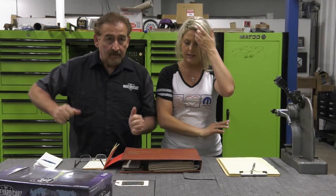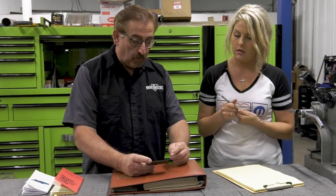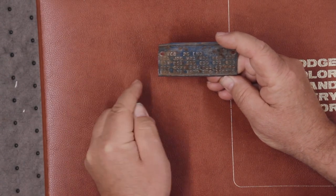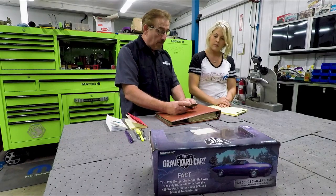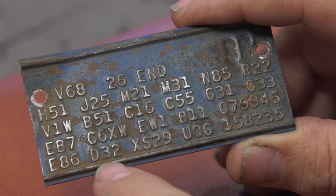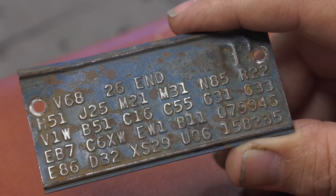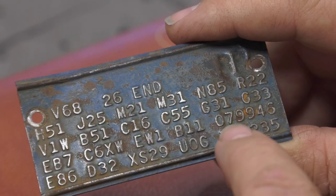Are you ready? Okay, so the first thing we want to do — this is our fender tag. We read our fender tags bottom to top, left to right. E86 means it's a 440 Magnum, D32 heavy duty 727 Torque Flight. XS29 is the first four characters of the VIN, meaning it's a Charger RT. U0G: the U means it's a 440 Magnum, the 0 means it's a 1970, and the G means it was built in St. Louis.